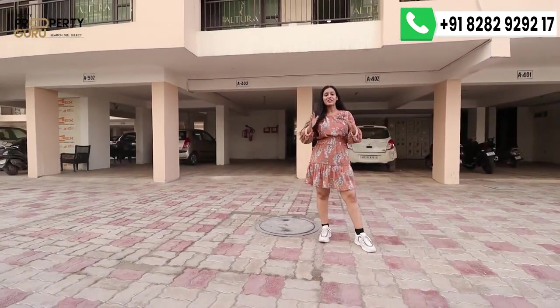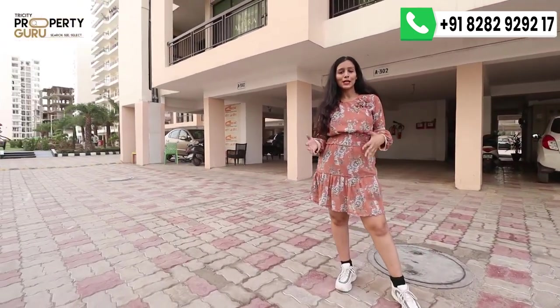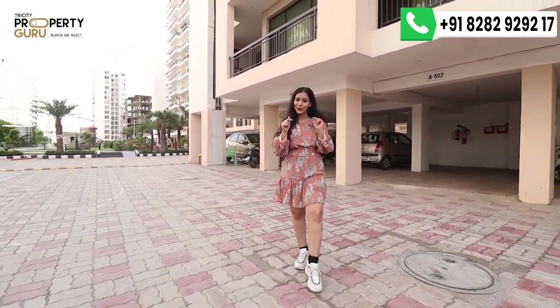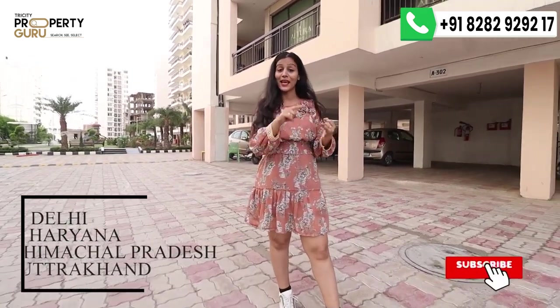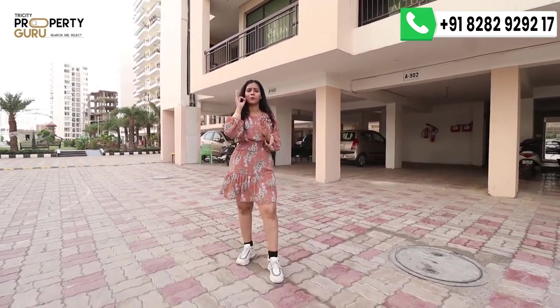Now if I talk about the connectivity, connectivity is a very crucial factor when you buy a house. Today's project is on PR7 International Airport Road and the Ambala-Chandigarh Highway, so you can easily access it from Delhi, Haryana, Himachal Pradesh, and Uttarakhand. The connectivity of the project is very brilliant.